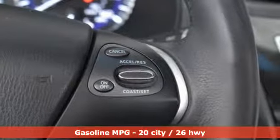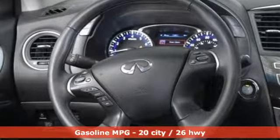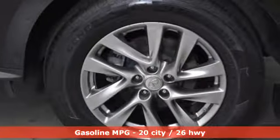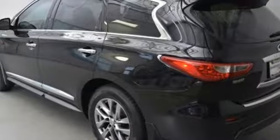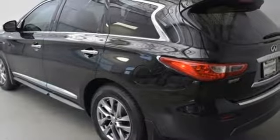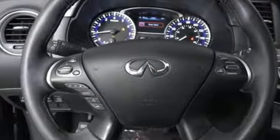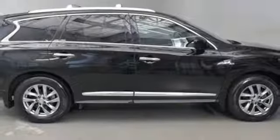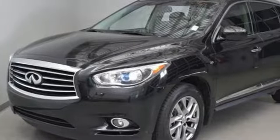You'll look forward to every drive with features like these: V6 engine, gas pressurized shocks, external memory control, power heated mirrors, front heated leather bucket seats, auto dimming rear view mirror, auxiliary audio input, wireless phone connectivity, dual zone climate control, and continuously variable automatic transmission.